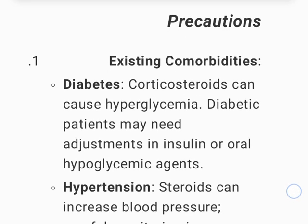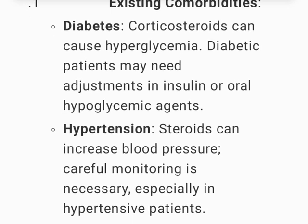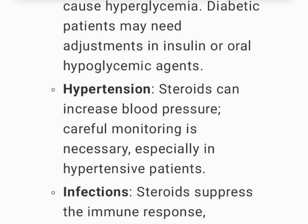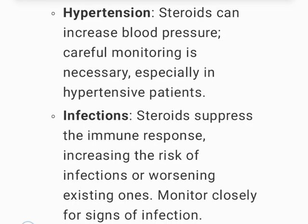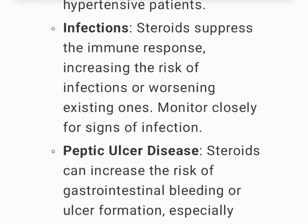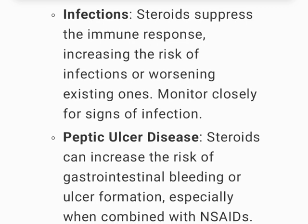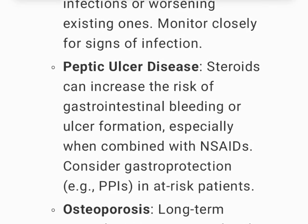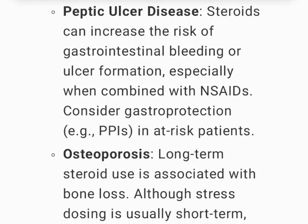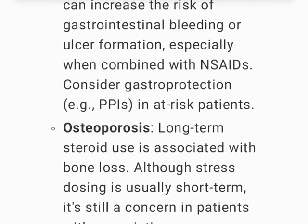Precautions: existing comorbidities. Diabetes — corticosteroids can cause hyperglycemia; diabetic patients may need adjustments in insulin or oral hypoglycemic agents. Hypertension — steroids can increase blood pressure; careful monitoring is necessary, especially in hypertensive patients. Infections — steroids suppress the immune response, increasing the risk of infections or worsening existing ones; monitor closely for signs of infection. Peptic ulcer disease — steroids can increase the risk of GI bleeding or ulcer formation, especially when combined with NSAIDs; consider gastroprotection (e.g., PPIs) in at-risk patients.